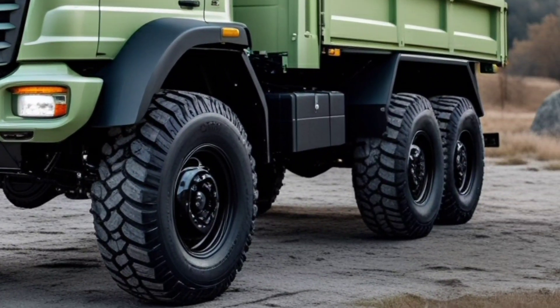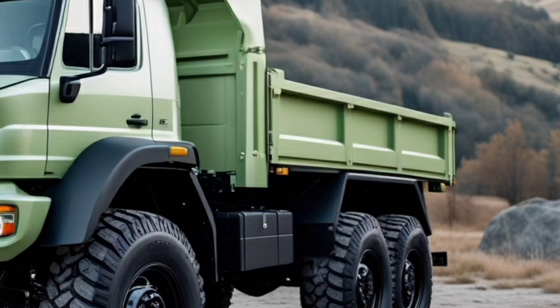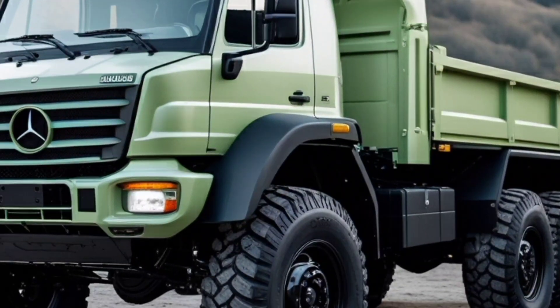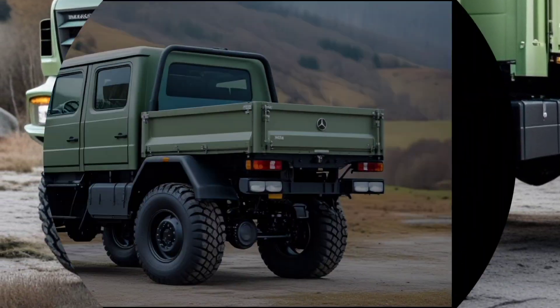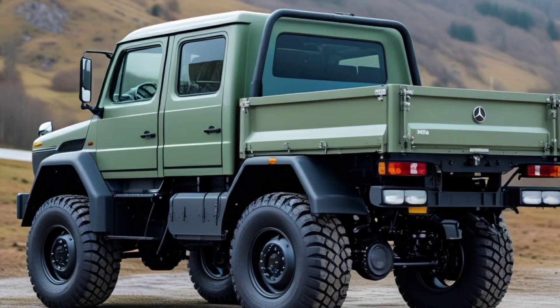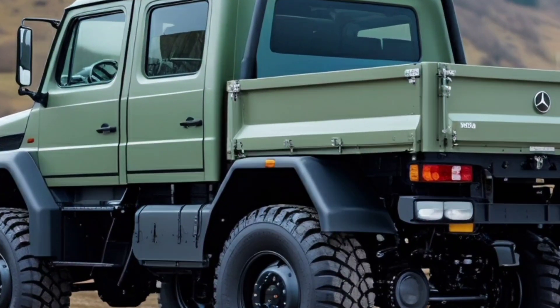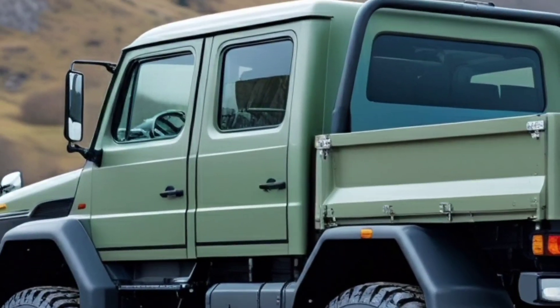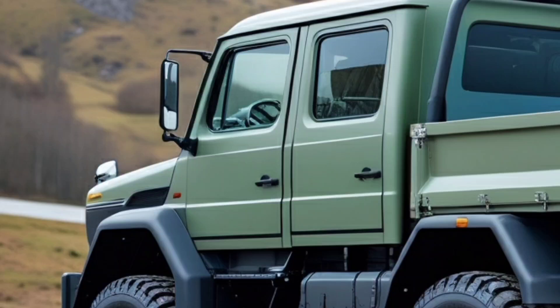But what truly sets the Unimog apart is its portal axles, giving it an incredible 18 inches of ground clearance. That means it can roll over obstacles that would leave most off-roaders stranded. This beast is also equipped with fully locking differentials on both axles, allowing it to maintain traction even when only one wheel has contact with the ground.